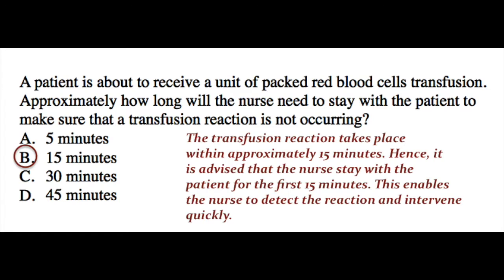Alright, the answer here is B, 15 minutes. The transfusion reaction takes place within approximately 15 minutes. Hence, it is advised that the nurse stay with the patient for the first 15 minutes. This enables the nurse to detect the reaction and intervene quickly.